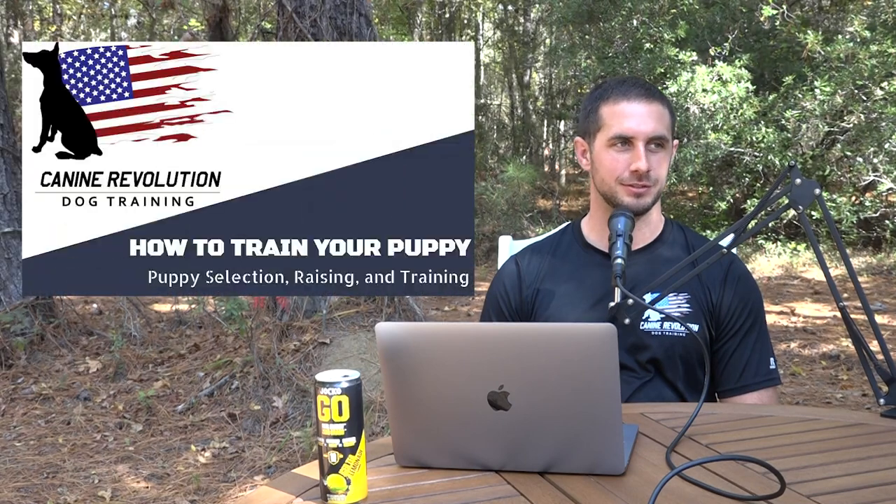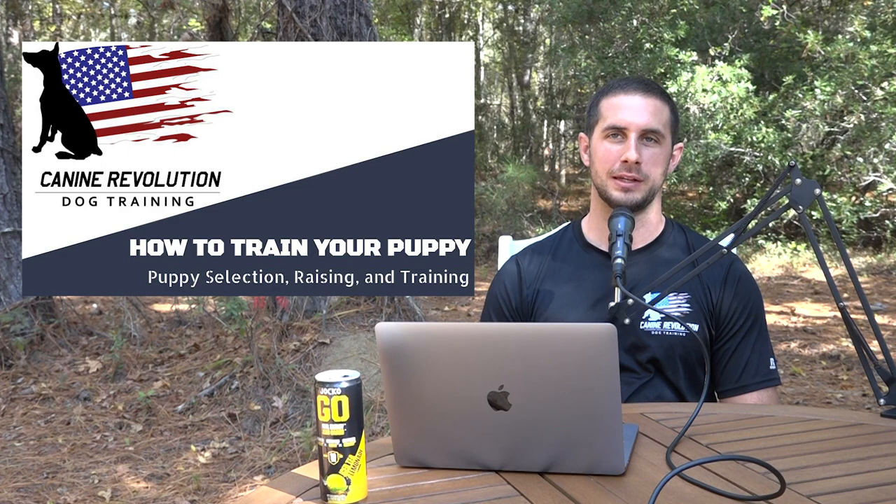Welcome to Pack Talk Podcast episode 94. Today's episode is being optimized for YouTube viewing, and this is one of a new podcast style where it's more of a lecture format.